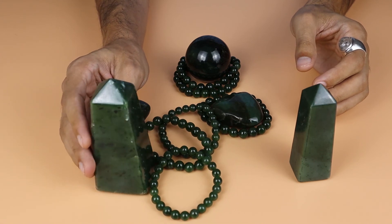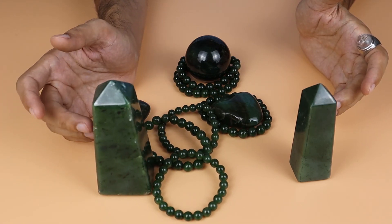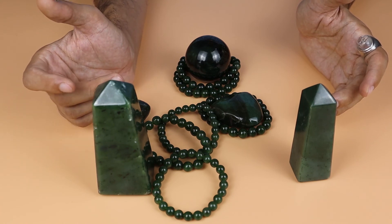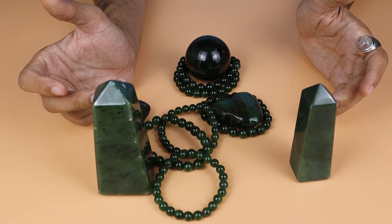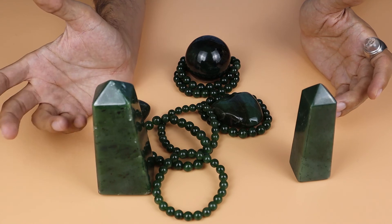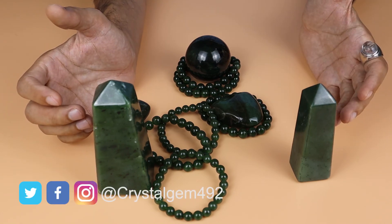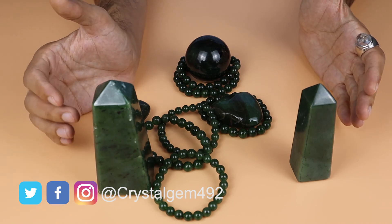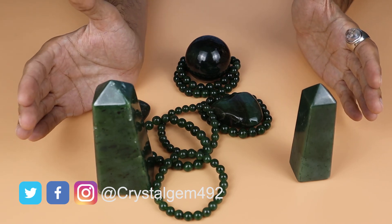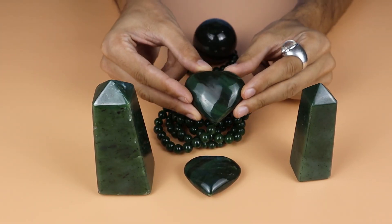For towers of nephrite jade like these, you can buy by the kilogram. The price depends on quality — this quality can be found for around 150 to 400 USD per kg, depending on quality. If the quality is low, the price is low; but if the quality is good, well-polished with good color and condition, the price is higher.